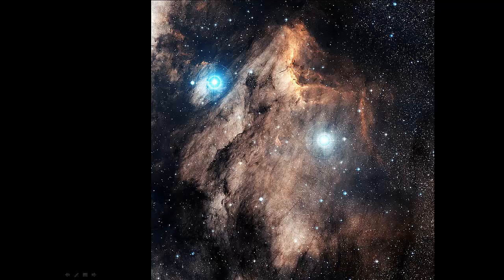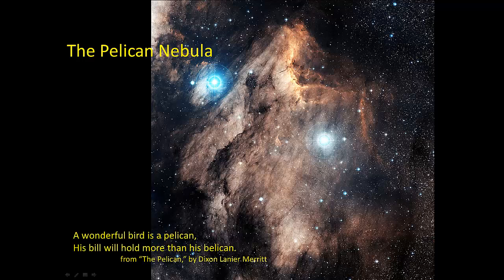Here's the Pelican Nebula, and you can maybe see why it has that name. And here's a little bit of cultural enlightenment for you. This is part of a short poem called 'The Pelican.' Dixon Lanier Merritt wrote it — I'd always thought this was by a poet named Ogden Nash, but it turns out Merritt wrote it long before Ogden Nash was writing poems.